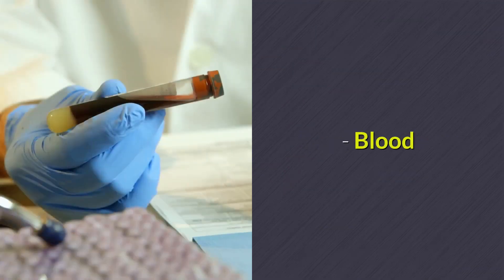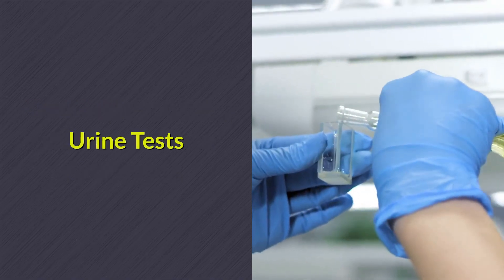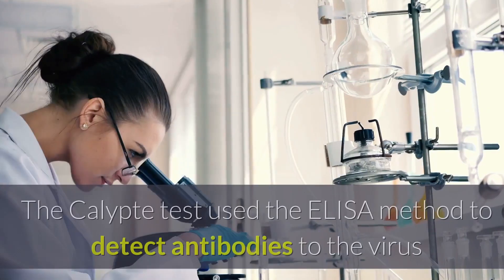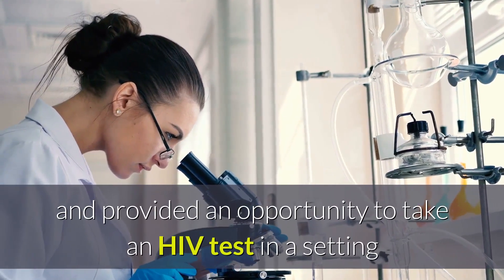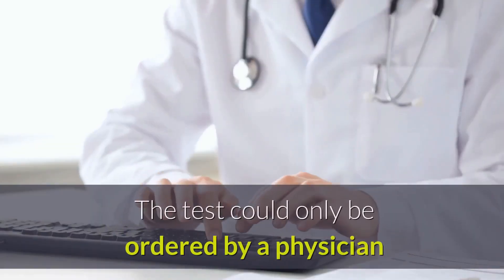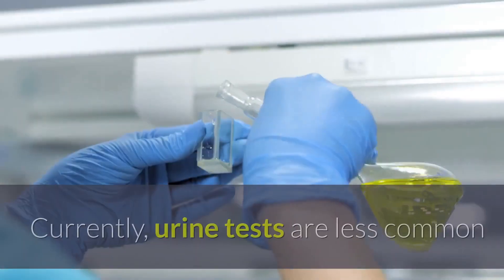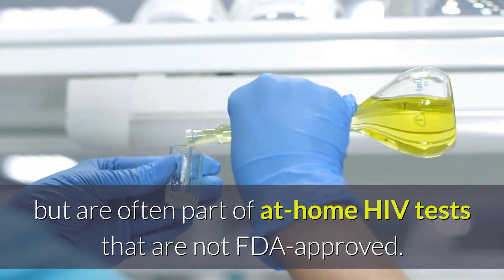Rapid tests use blood, oral fluid containing cells from the inner cheek or gums, or urine. In the mid-1990s, the Calip test became the first FDA-approved urine-based HIV test. The Calip test used the ELISA method to detect antibodies to the virus and provided an opportunity to take an HIV test in a setting where blood testing was inconvenient. The test could only be ordered by a physician and required follow-up testing using more reliable blood testing methods. Currently, urine tests are less common but are often part of at-home HIV tests that are not FDA-approved.